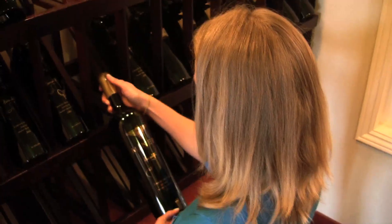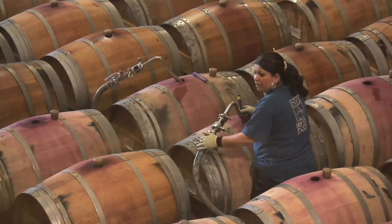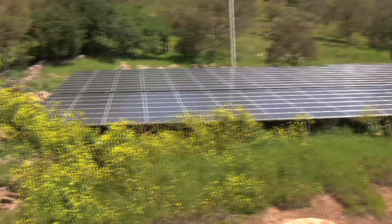When you're in Napa Valley visiting Miner, you could visit the tasting room and that'd be a great place to start, but we're going to go behind the scenes with Dave Miner. Once you get behind the building, what you notice first are the solar panels.